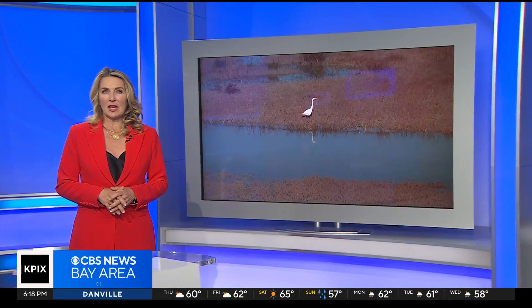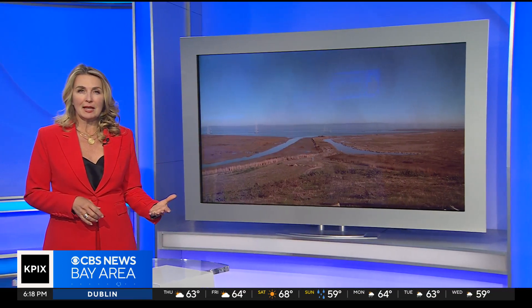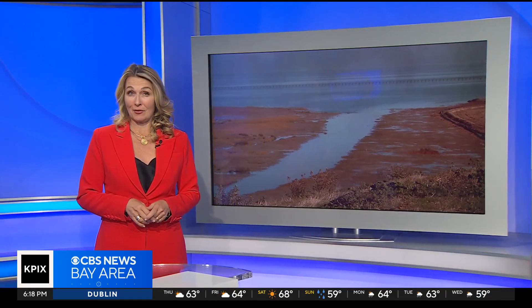Back in 2003, the South Bay Salt Ponds were acquired from food corporation Cargill, Inc. The deal was brokered by the late Senator Dianne Feinstein, a longtime champion of the restoration effort.